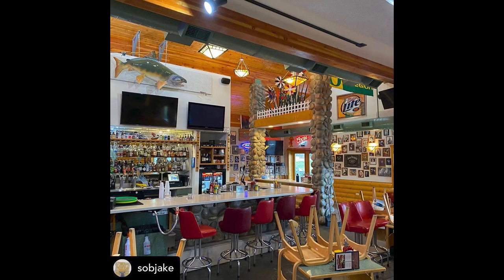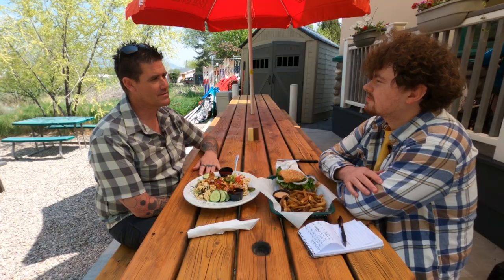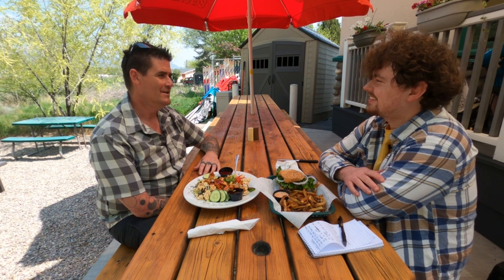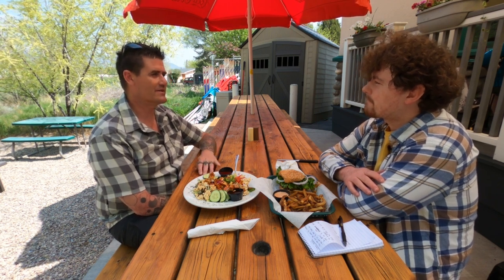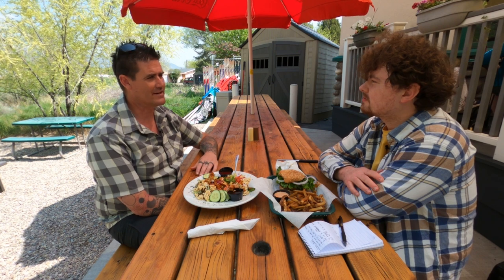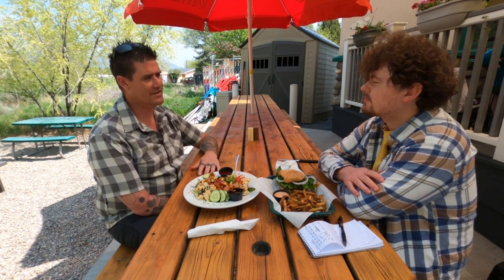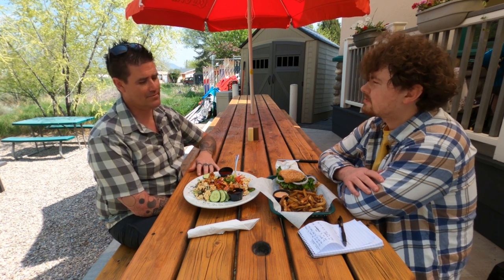So it seems like you can always find something that you're feeling that day. Yeah, absolutely. A lot of people call us the Cheers of Pocatello, the Cheers of south of town. We're kind of out by the golf courses, so we get a lot of golfers and lots of mountain bikers. We just try to always keep it fresh and unique and make people happy with food.